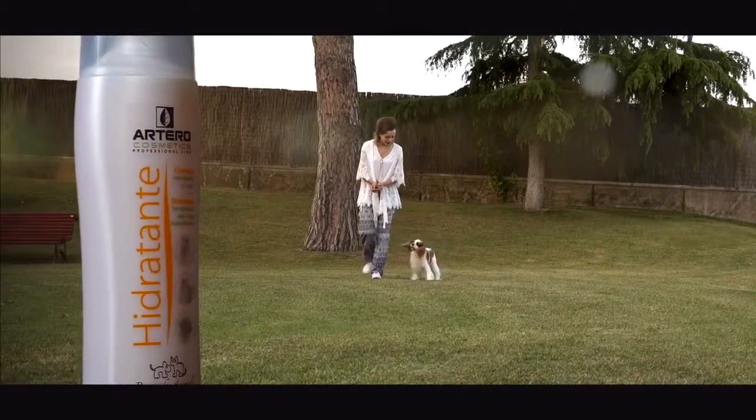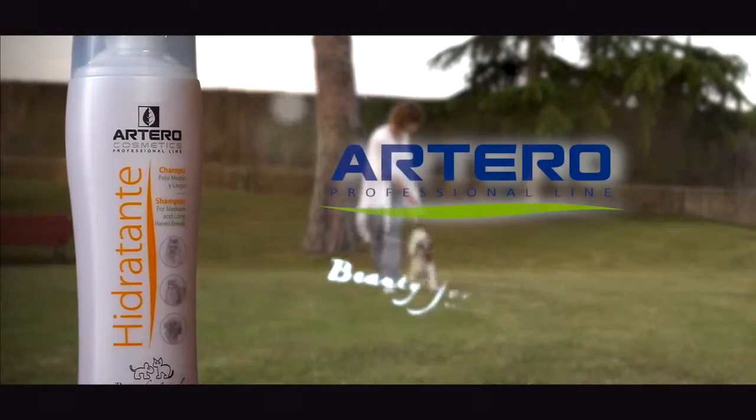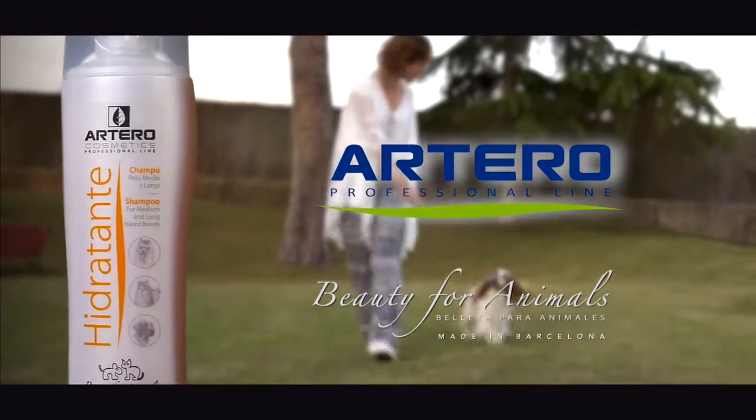It brings a fresh and elegant fragrance which makes it unique. Artero Cosmetics — Beauty for animals. Made in Barcelona.